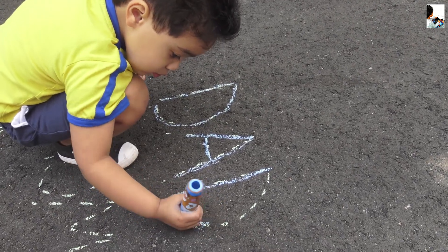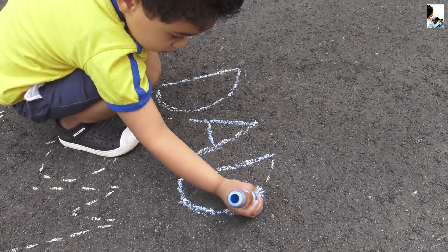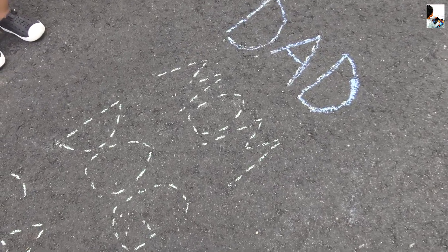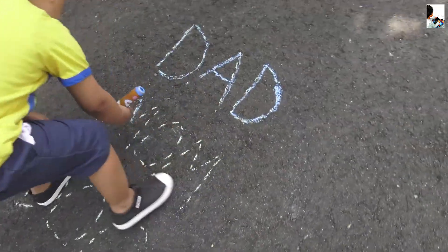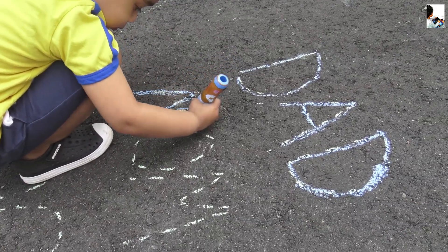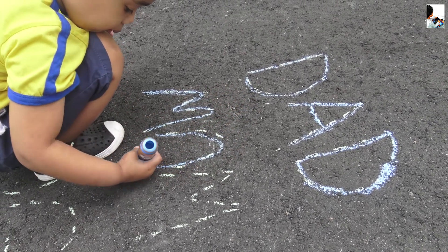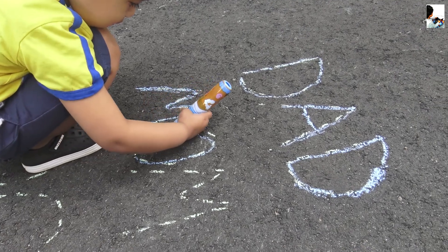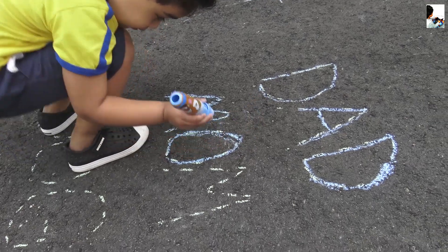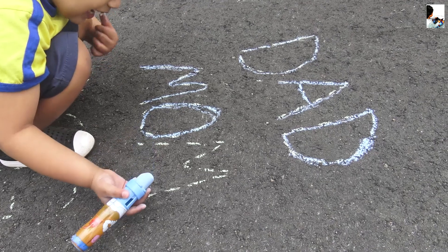All right, that's the letter D. So what's the next one? This one. M. M. Nice job. And then O. That's O? All right. And what's the next one? M again? Yeah. Wow, that's how many M's that you did.